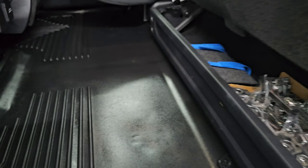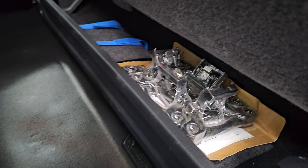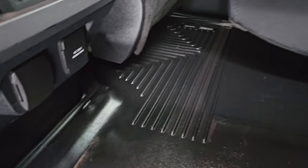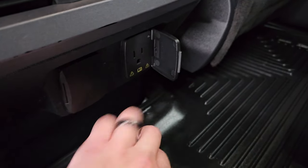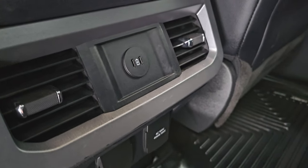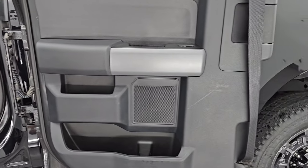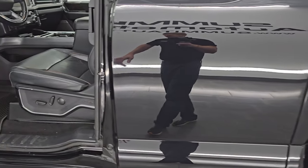These seats fold up and you get the Husky all-weather floor mats back here. There are your side box tie-downs and it's very nice and clean back here. You also get a 120-volt, 400-watt max plug-in, a 12-volt power point, and two USB-C chargers. These doors open up all the way and have power windows, then shut solidly.